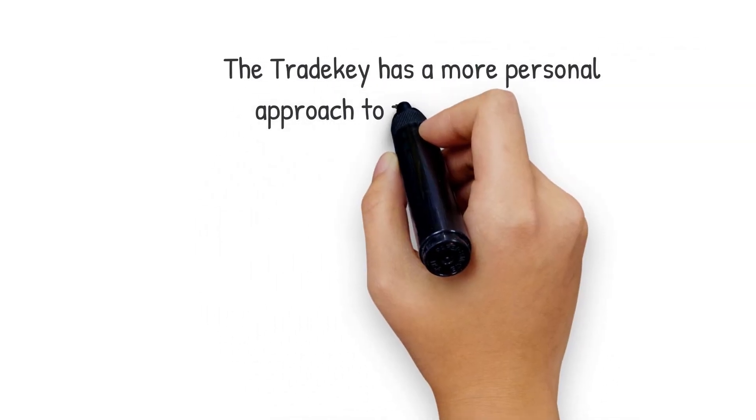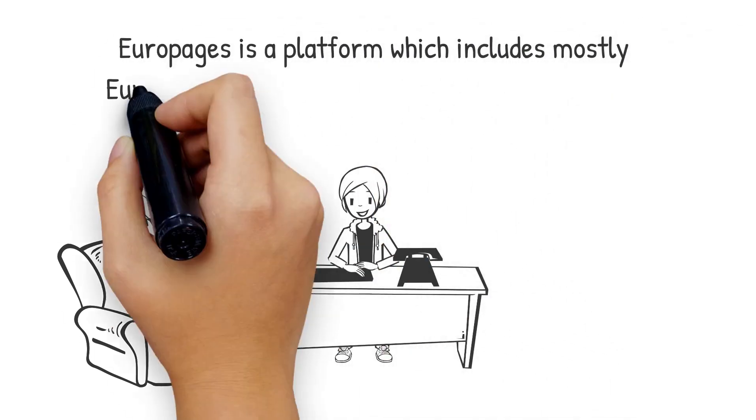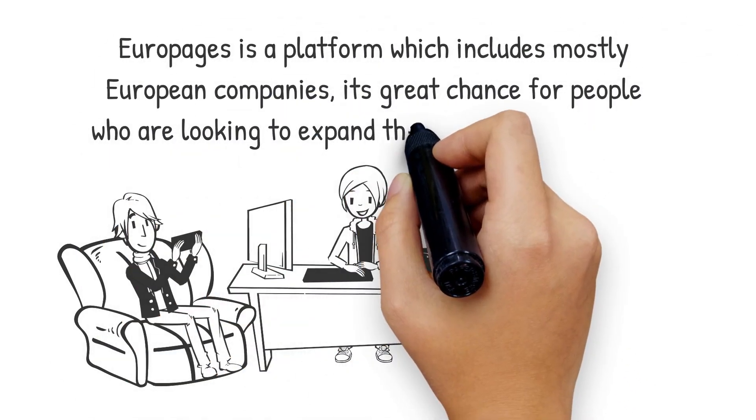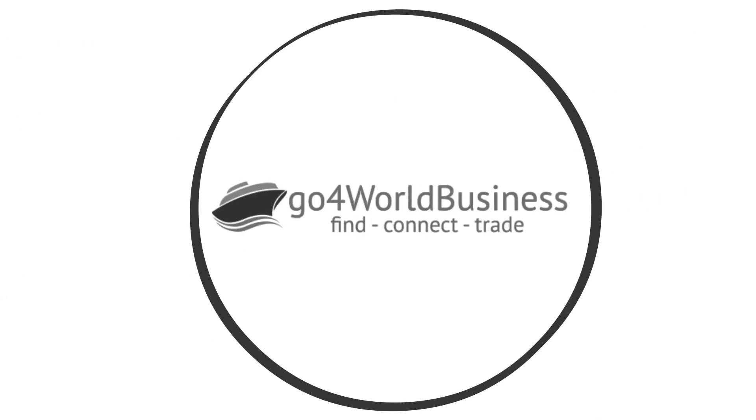Number two: TradeK. TradeK has a more personal approach to its members. If you are a paid member of TradeK, you can use the option where their customer support team will start sourcing buyers for you. You tell them what kind of buyer or supplier you are looking for and they will source that for you. Euro Pages is a platform that includes mostly European companies — a great chance for people looking to expand their business to Europe.